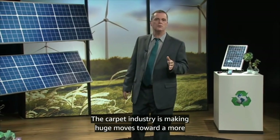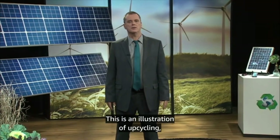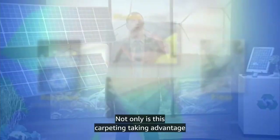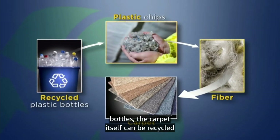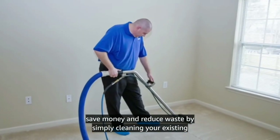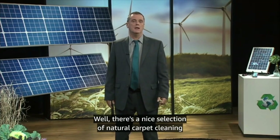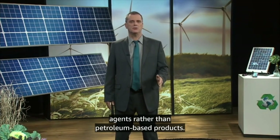The carpet industry is making huge moves toward a more regenerative model. Some companies are producing carpeting out of old plastic soda bottles. This is an illustration of upcycling — a term that refers to techniques that recycle materials into higher value products. Not only is this carpeting taking advantage of the energy already embodied in plastic bottles, the carpet itself can be recycled again and again as carpet. Perhaps you have decided that rather than buy new carpeting, you will save money and reduce waste by simply cleaning your existing carpet. Can you keep the old carpet clean without exposing yourself, your family, and your pets to harmful chemicals? There's a nice selection of natural carpet cleaning products available now that use plant-based cleaning agents rather than petroleum-based products.